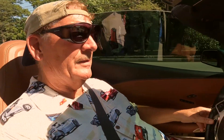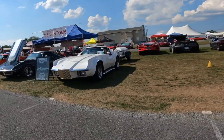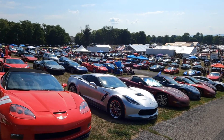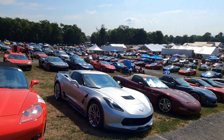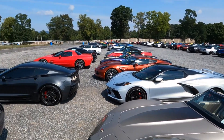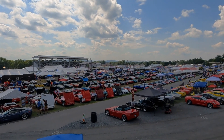The first was a 1980 L82 engine, 350 horsepower, and that was a C3. The second one I had is a 2000, which was a C4, and much more modern than the C1, 2, or 3 models.